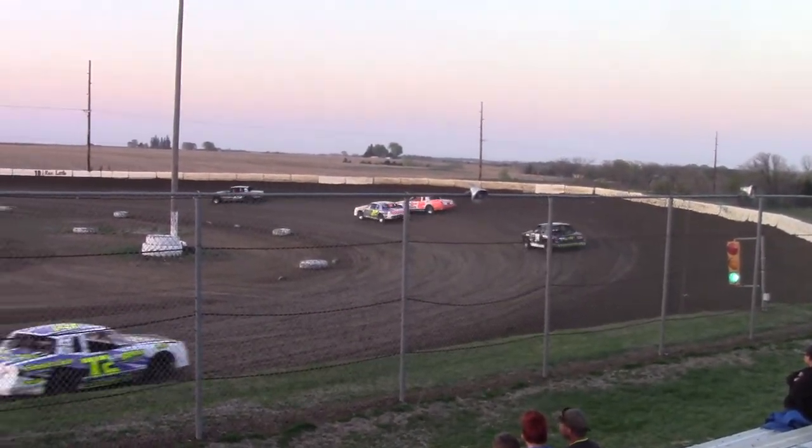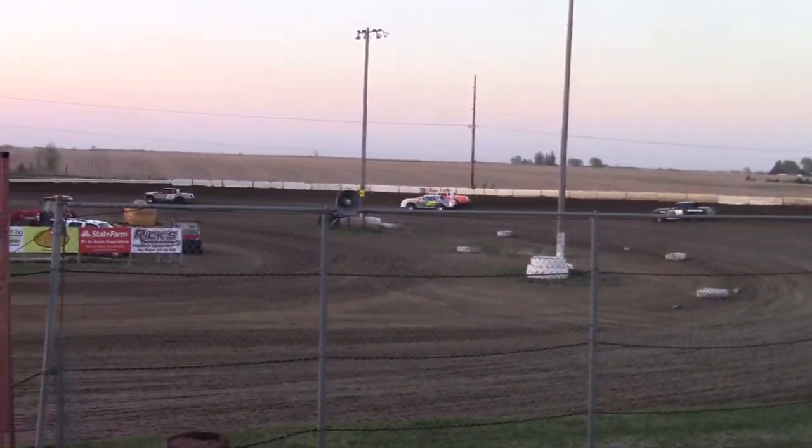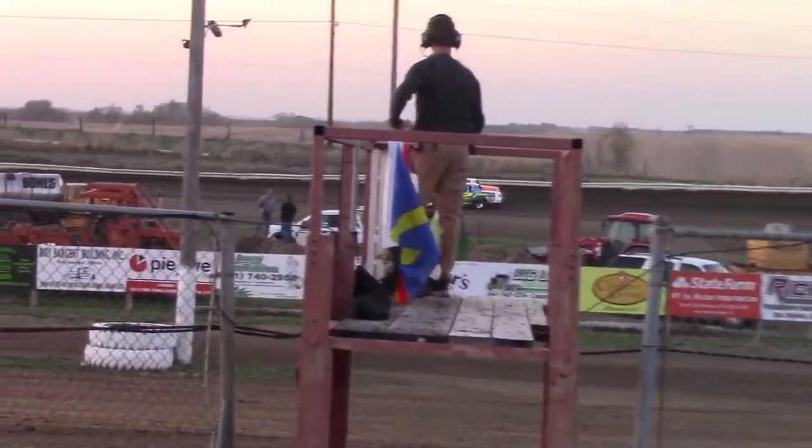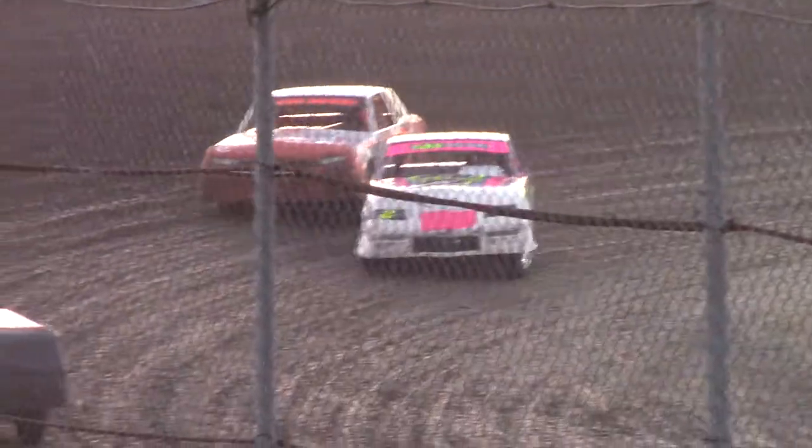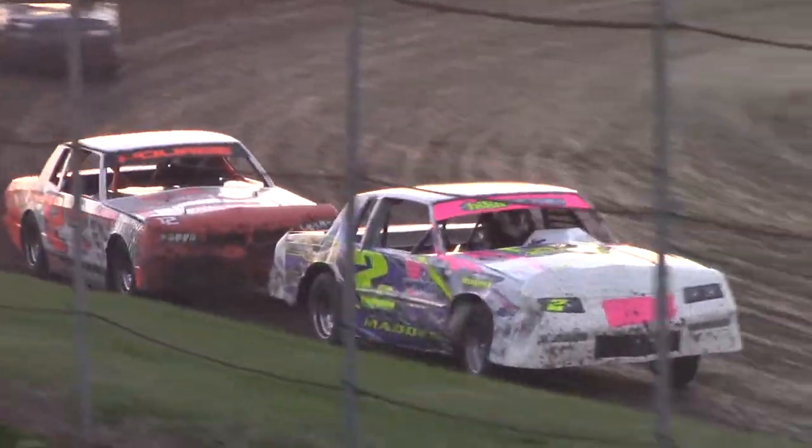Here we go. Wheel to wheel for the second spot. Now back up the racetrack. Put the screen, number 12 with North. North hanging it in there on the outside. And here we go, here comes Matt jumping from second.